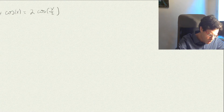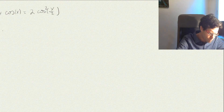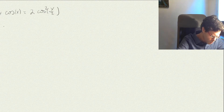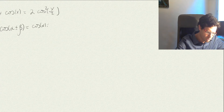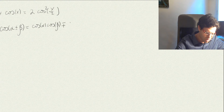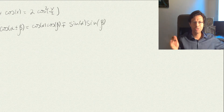How would we prove that? Well, there is an identity that cos(α ± β) equals cos(α)cos(β) minus/plus sin(α)sin(β). Let's do some side work for these trigonometric identities.